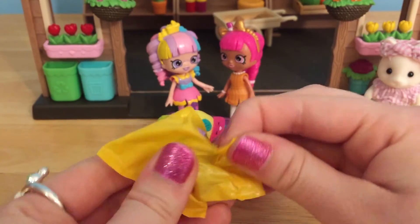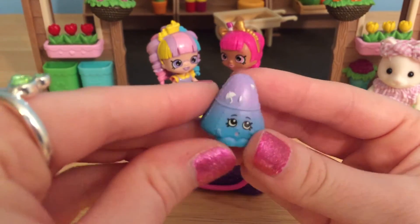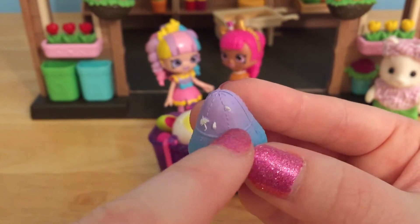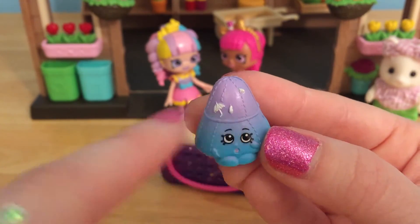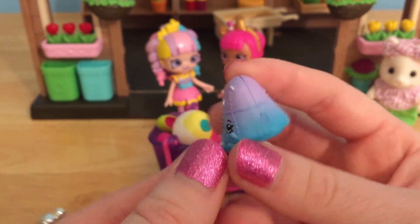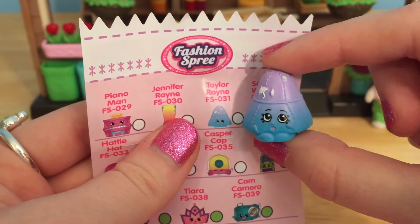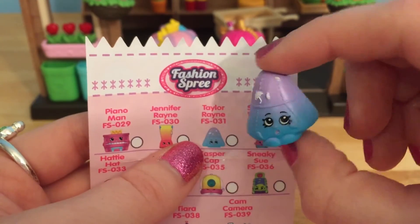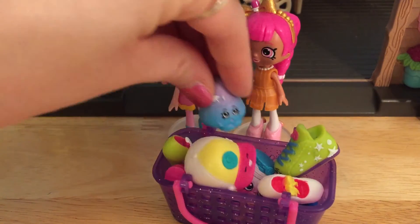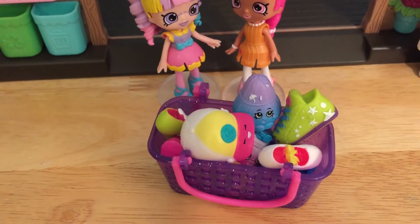Time for our very last Shopkin. How beautiful — this looks like a little Shopkins umbrella. It even has a little umbrella symbol on it with some white raindrops. And this is a really pretty color — it's like a purple and blue ombre. This is Miss Taylor Rain, and she is perfect for keeping you dry when it's raining outside. Well, it's a good thing we just finished because this basket is totally full.